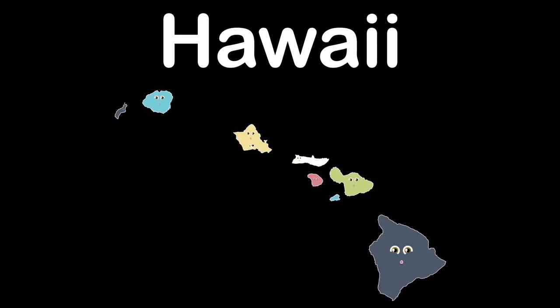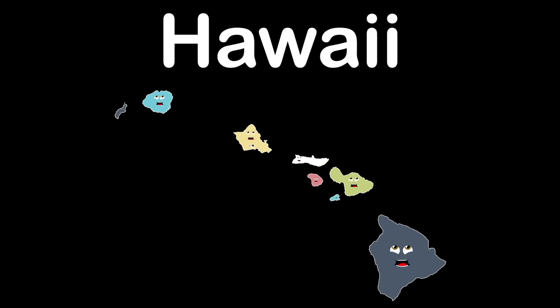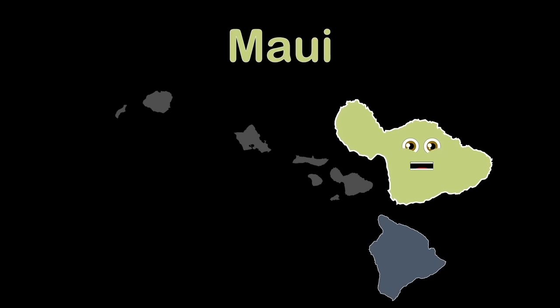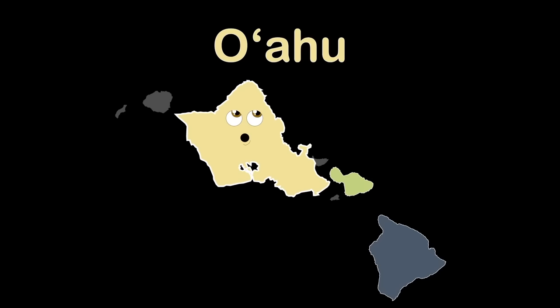We are the eight major islands of Hawaii. In the North Pacific Ocean we're warm and free. In the west of the United States we'll be. I am Hawaii, also known as the Big Island. I have eleven of the world's thirteen climate zones. My big volcano is called Mauna Kea — its peak's the highest point in all Hawaiian islands. The island of Maui is the second largest of all the Hawaiian islands. Haleakalā is my highest point at 10,023 feet.